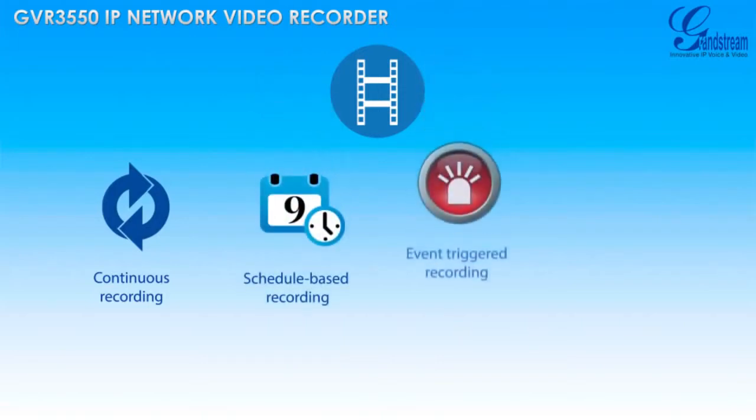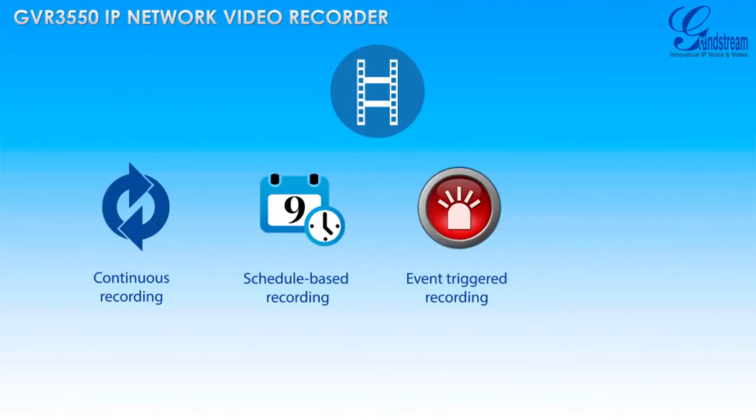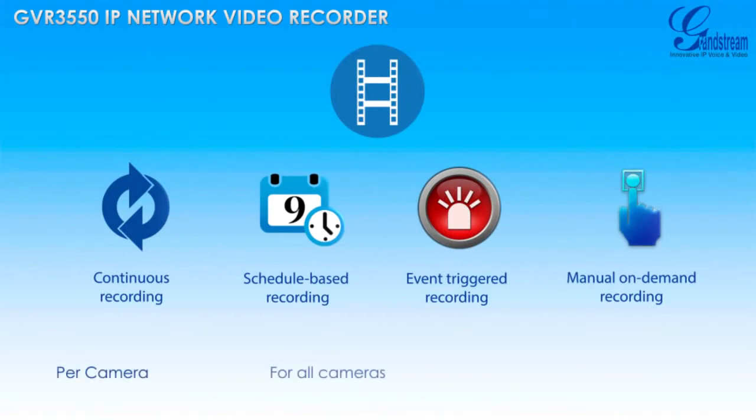Additional options include event-triggered recording for when motion detection alarms are triggered, and manual on-demand recording using a camera's web user interface or the GVR3550's interface. These recording schedules can be set per camera, for all cameras, or for specific groups of cameras.